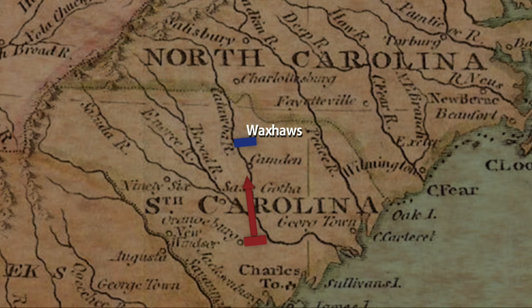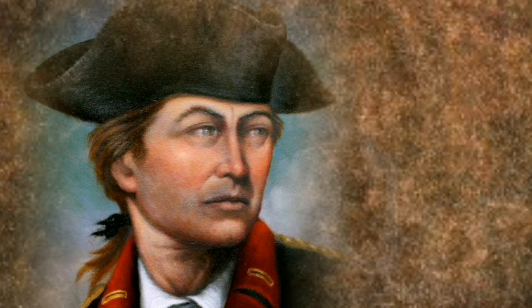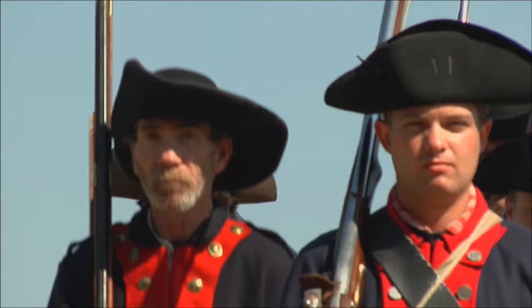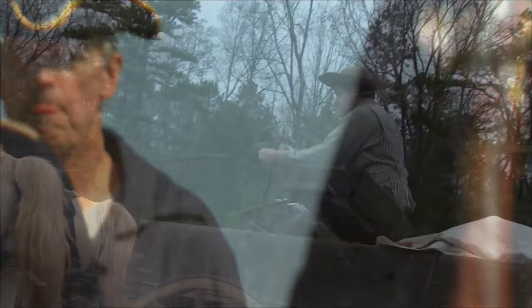The first major battle in the backcountry occurred May 29, 1780, at a place called the Waxhaws in the Catawba River Valley. Colonel Abraham Buford was leading a regiment of Continental soldiers from Virginia to South Carolina to help defend Charleston. When he realized he was too late to do any good, he turned around. We ran into a group of soldiers that had come up from Charleston, which we learned had just fallen to the British a few days before. Colonel Buford told us that we were to join his group and march back to North Carolina. I was driving a wagon loaded with supplies — Lieutenant Samuel Patton, North Carolina Militia.